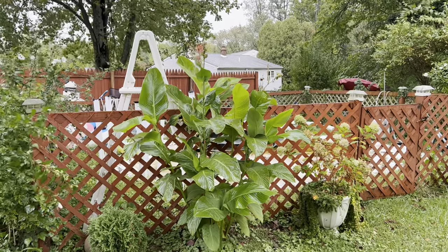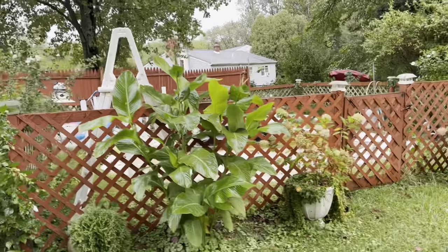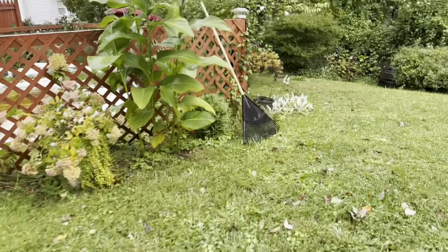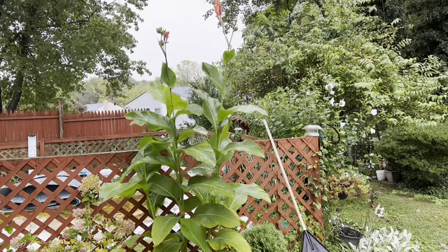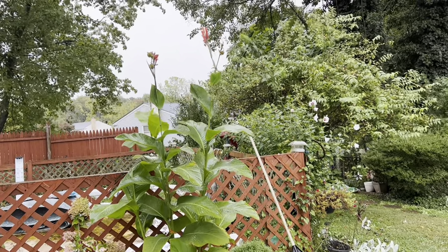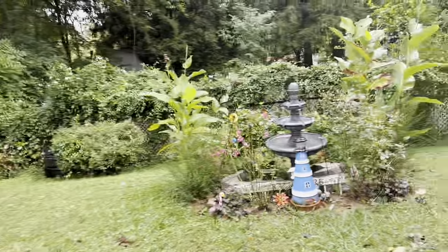They are absolutely positively lovely. And as you can see, they're still blooming. I can't be out here long, guys — it's cold and rainy — but I want to share some kind of video with you. Isn't that just gorgeous? More cannas around my fountain.